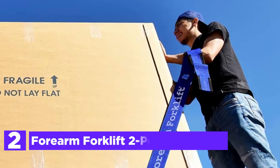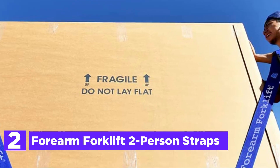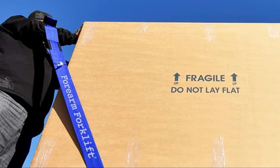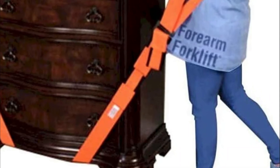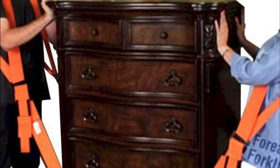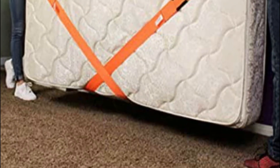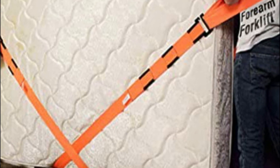Number 2 on our list: Forearm Forklift 2-Person Straps. The harnesses and lifting straps use leverage, making the objects being carried appear 66% lighter. They help practice proper lifting techniques and reduce back injuries caused by repetitive and heavy lifting. Two shoulder harnesses feature strong vinyl-coated steel buckles which join to two lifting straps. The harness and straps are constructed from durable 3-inch wide webbing. Criss-cross straps under the item offer eight points of contact to support stability and balance while moving.